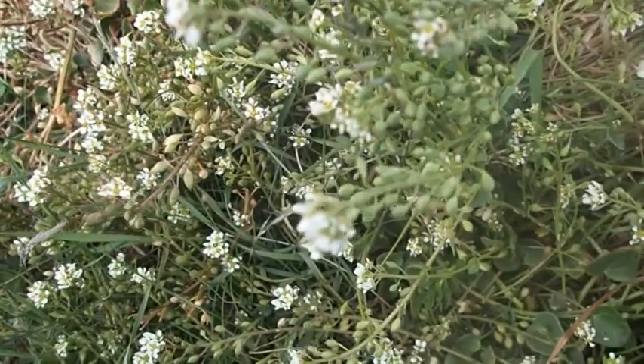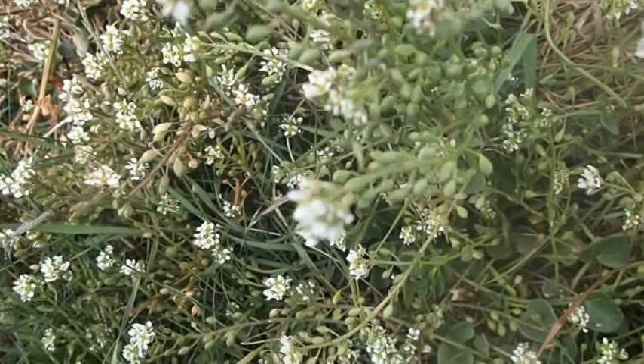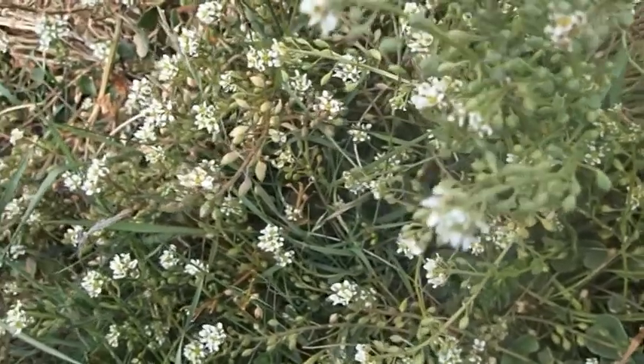In the UK, this one is found really on salt marsh. I'm standing on the edge of the sand dunes here, next to a salt marsh which is just over there, and so this is on the margin between the two.